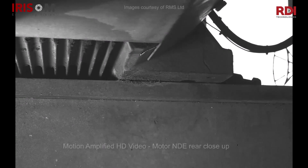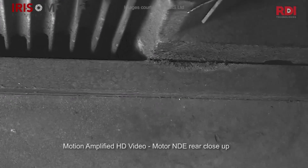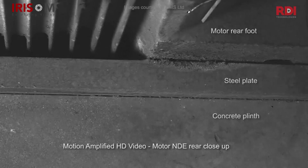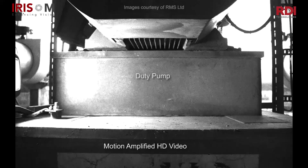The rear steel motor plate can be seen flexing in the middle due to the gap between the plate and the concrete plinth. This is generating a two times vibration rocking motion in the motor, and is the root cause of the vibration problem on this machine.